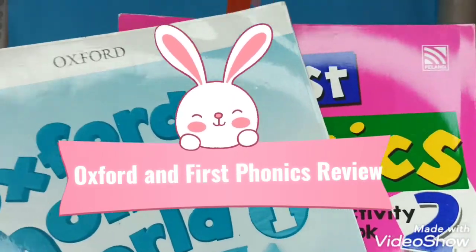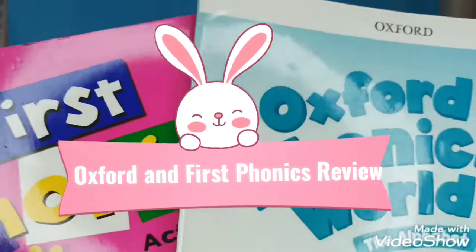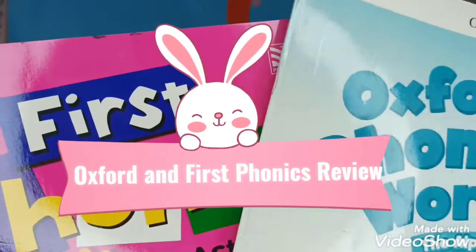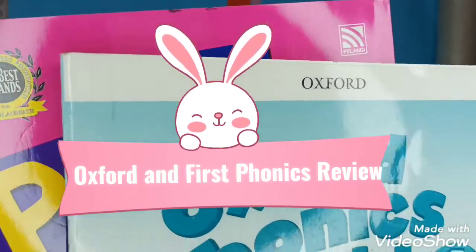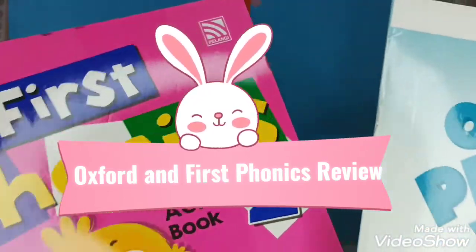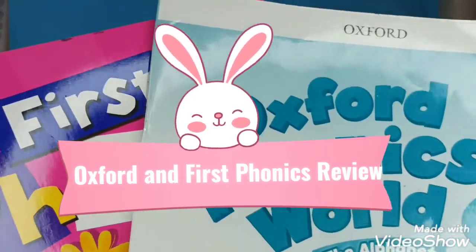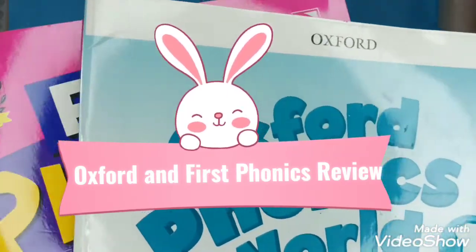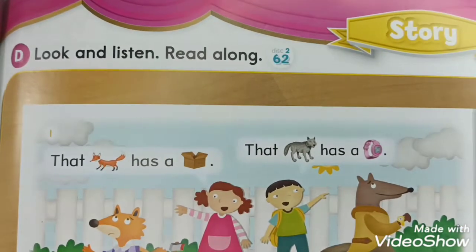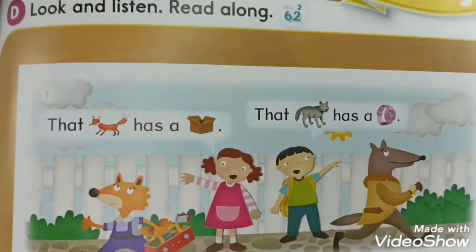Hello, good morning everyone! Welcome to our Learn at Home and welcome to our Oxford Phonics World study today. We have a special day because Teacher Lin will do the review for phonics, and this book. You're going to have a lot of work to do today. We are going to start our lesson with a story.